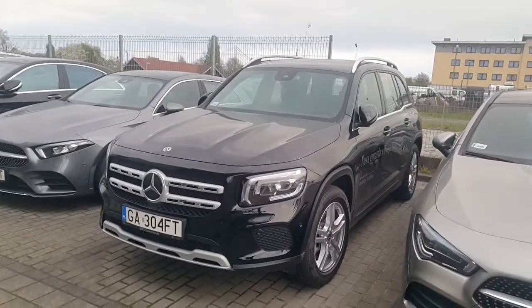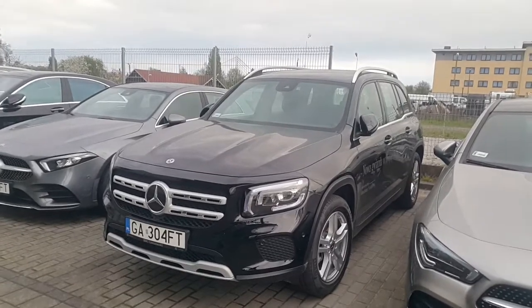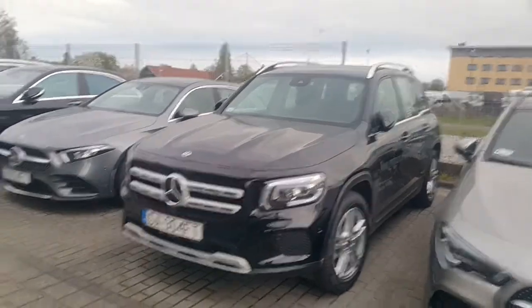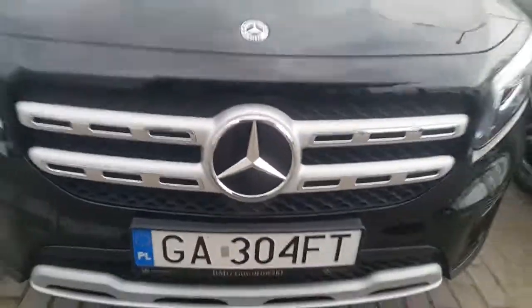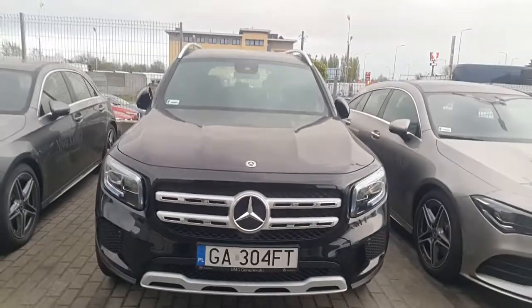I love this design very much. If you want an entry-level SUV with a Mercedes badge and the respect that comes with it, go for the GLB. Thanks very much.